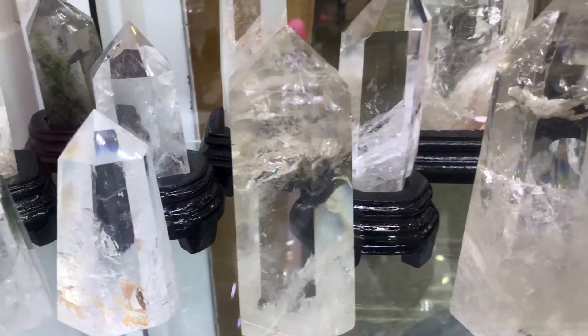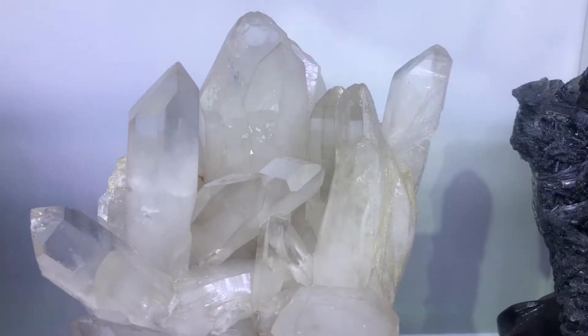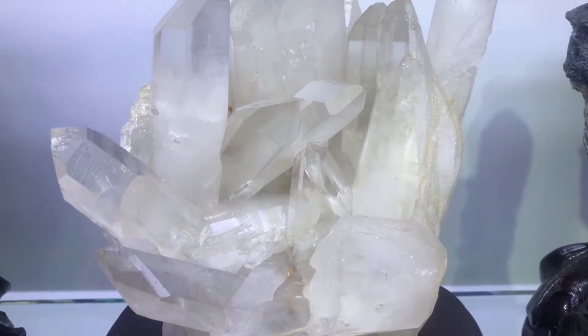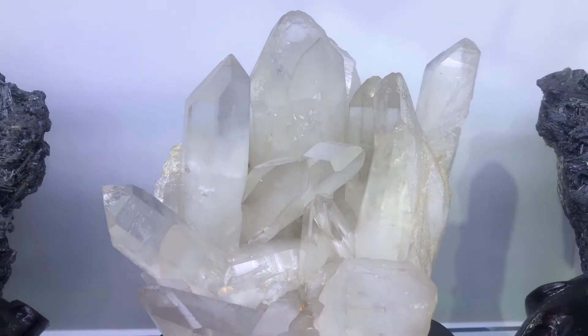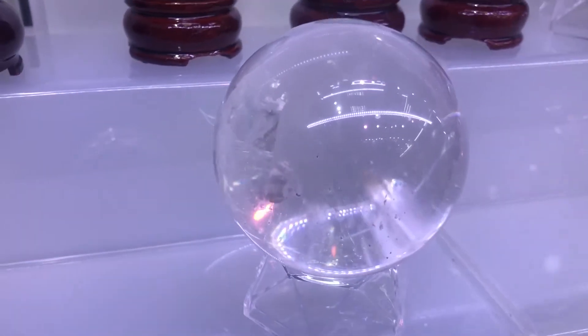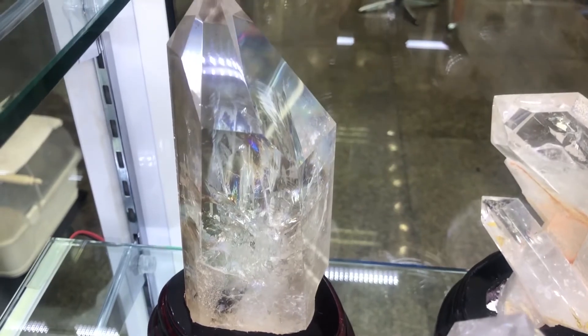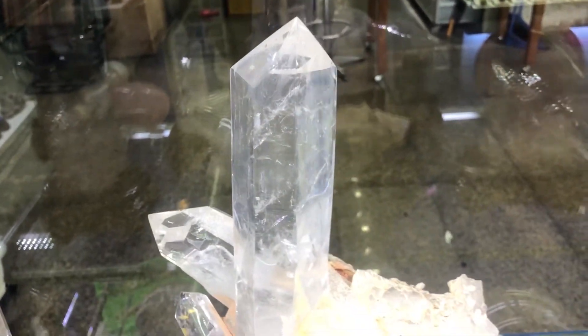Quartz crystals are energy amplifiers — whatever energy you bring, they will amplify, whether it's clear and concise, muddled or confused, angry and disconnected, or joyful and enlightened. Consider quartz as a magnifying glass to your energy and emotions, and strive to use your crystal as a healing tool with respect and mindfulness. If you are feeling negative, you can turn it around by holding the crystal in your non-dominant hand, taking a few deep breaths of awareness, and asking the crystal to help you release the negativity.